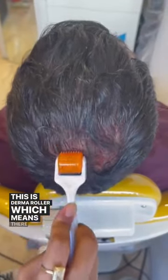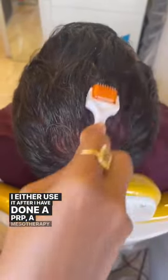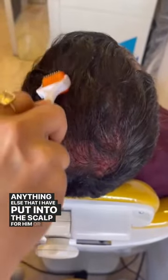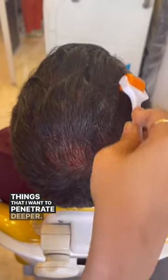This is a dermaroller, which means there are micro needles on a roller. I either use it after I have done a PRP or mesotherapy, or anything else that I have put into the scalp for hair growth, or I create channels with the micro needles and then apply things that I want to penetrate deeper.